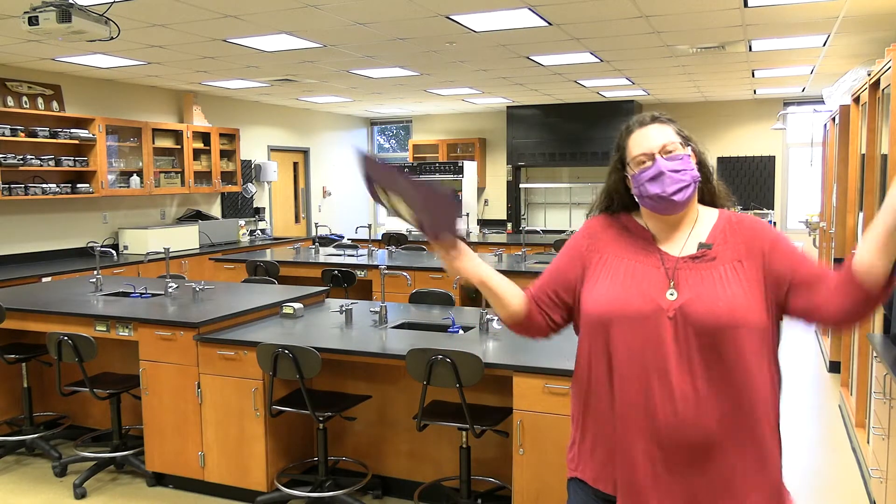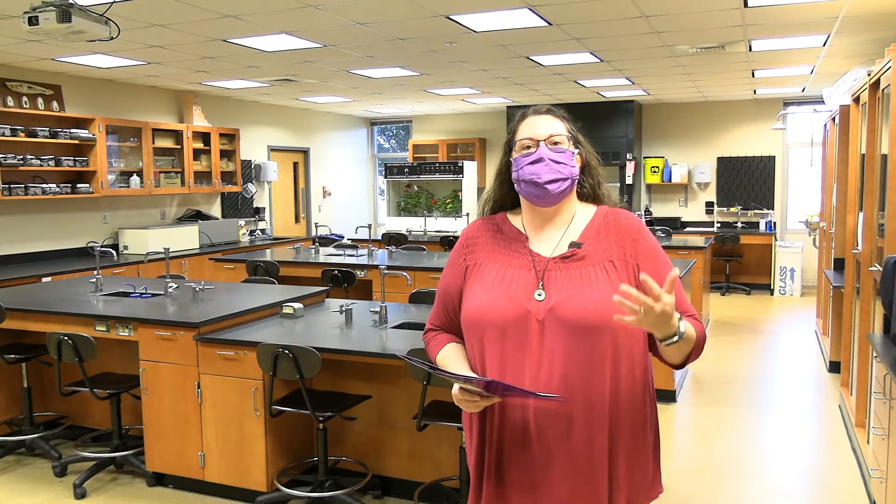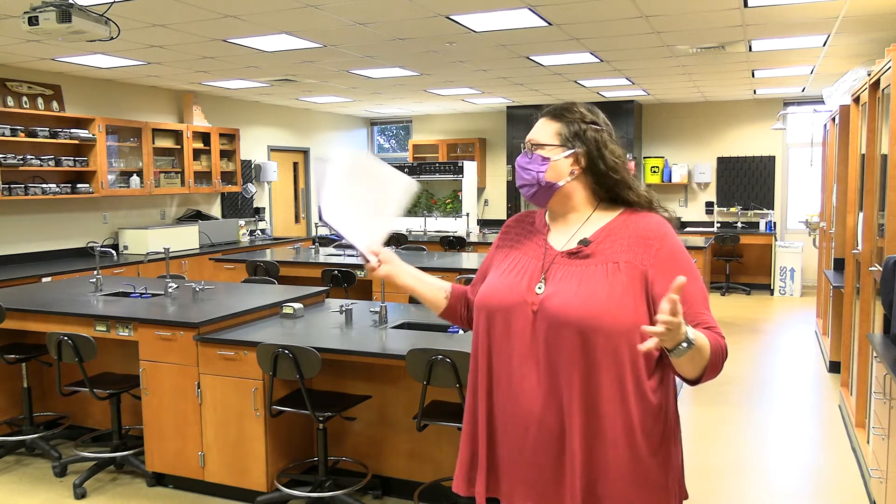Hi, I'm Mrs. D. Welcome to Bio 101 Lab. So this semester, a lot of you may be starting out at home before you come into the lab, so we wanted to set you up with some of the safety features of the lab so that you'll be prepared to hit the ground running when you come in.